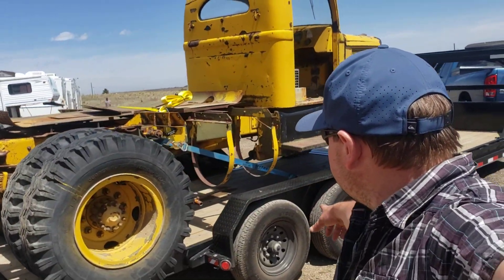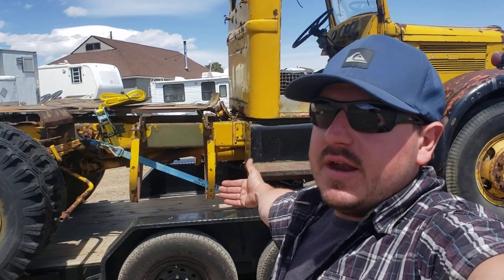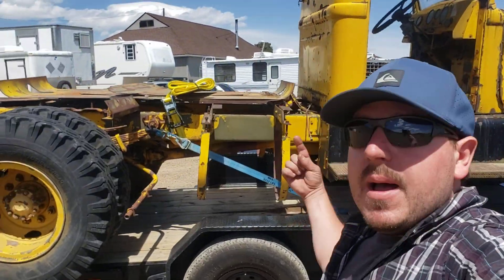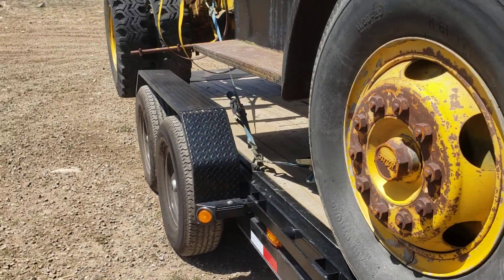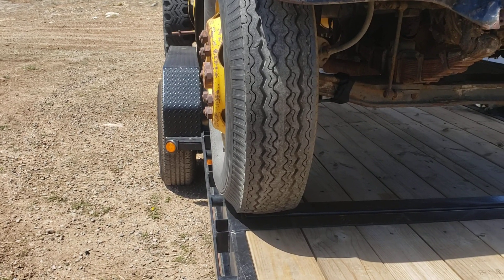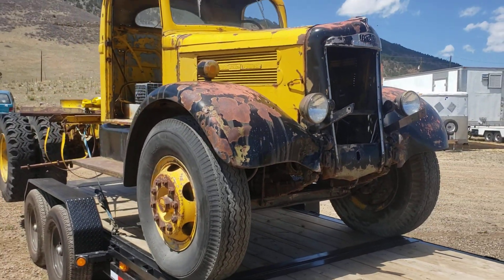We did have to remove the trailer fenders, of course — as you can see, the front wheels would not have cleared coming past there. But they did clear on the inside of the inner sidewall of the trailer tire. Just pop those fenders off like I've shown in other videos, and then we were able to sneak this thing right in between the trailer tires right where we wanted it. You can see those lug nuts were just clearing the sidewall of the trailer tire when the fenders were off.